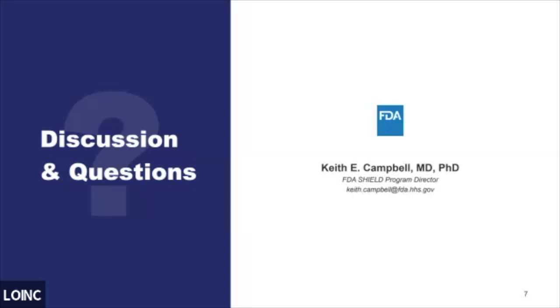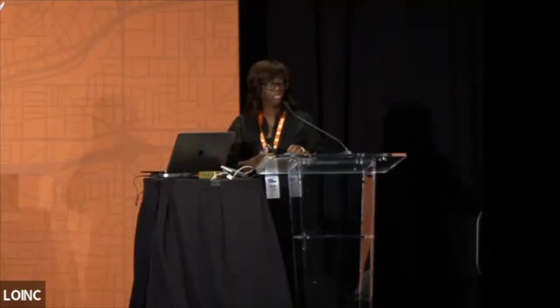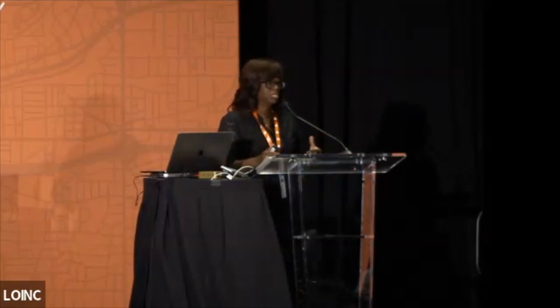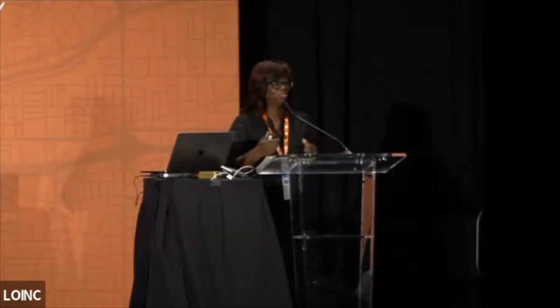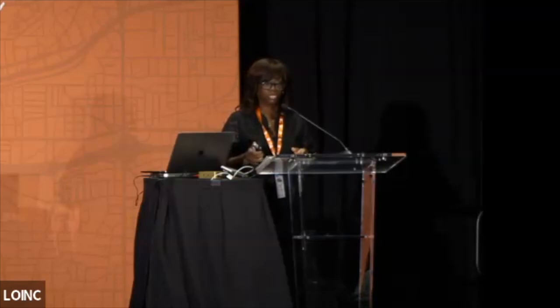Those are my slides and I'll turn it back to the host. I'll be here for any discussions and questions. We're short on time, so we'll take questions for our federal partners during the break. Thank you to all of our federal partners for their presentations today. Keith, people can reach out to you directly with any questions.